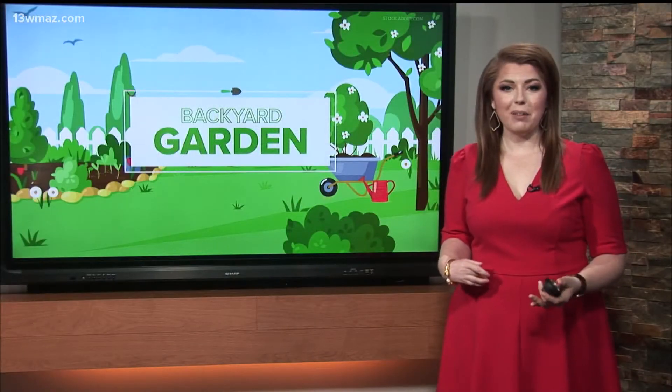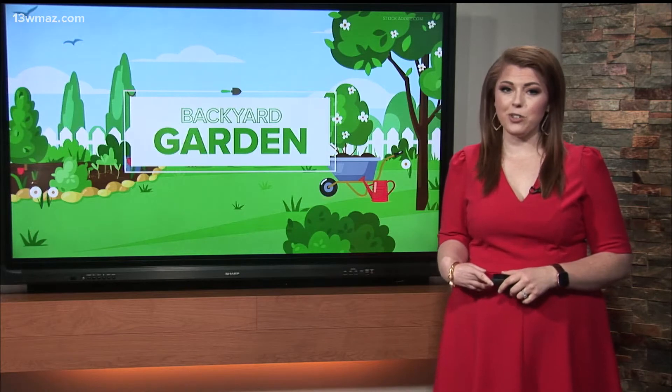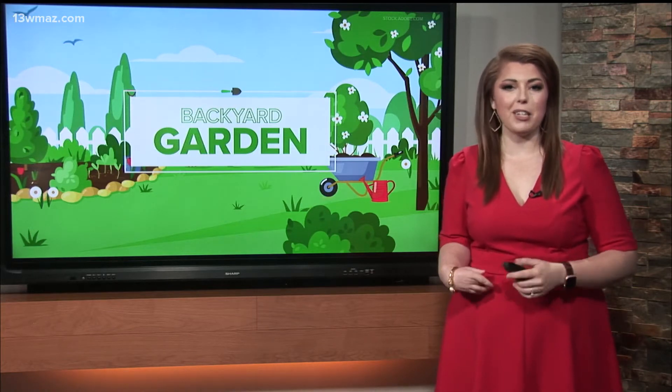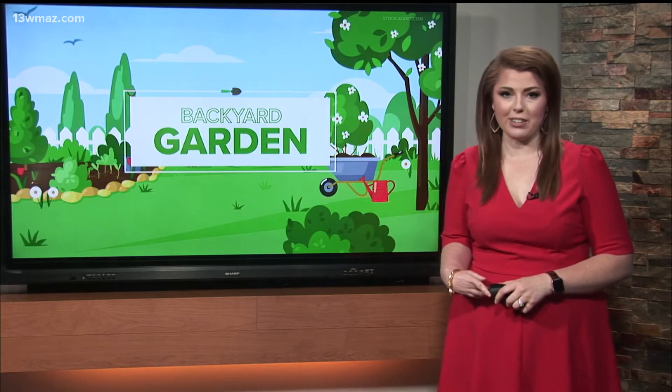Welcome back. We all know with fall comes a change in the leaves, but it's not the case for every tree. Meteorologist Courtney Giacobazzi joins us from our 13 WMAZ Backyard Garden to explain how we get all those beautiful fall colors.